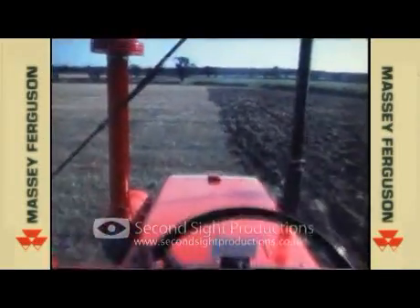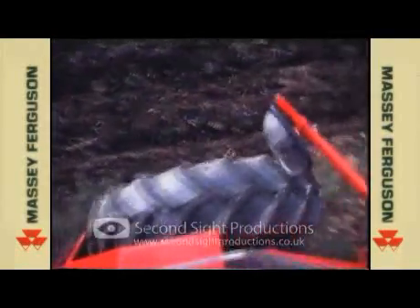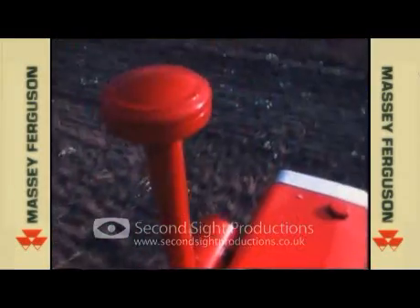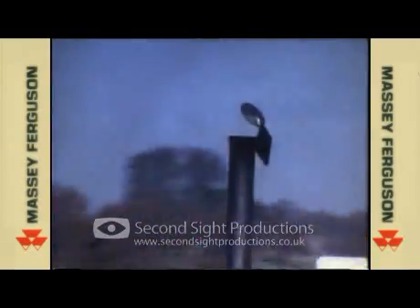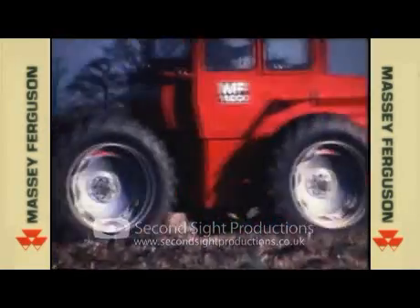Farmers and their drivers are viewing work from new angles. Everywhere the search for better ways of cutting costs and producing more goes on. One answer is to get through more fieldwork in less time, so tractors get more powerful. But power alone is not enough.